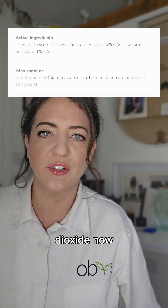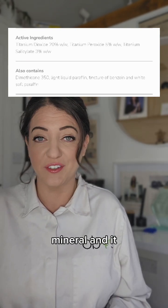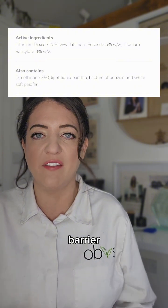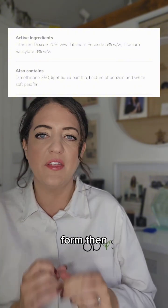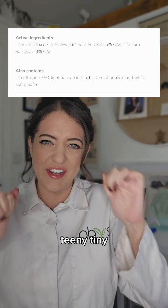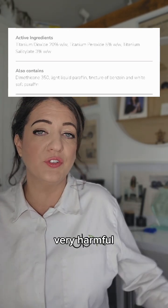Let's start with the titanium dioxide. Titanium dioxide is a natural mineral and it acts as a physical UV barrier on your skin. However, if it's in nano form then the particles are teeny tiny and they can go through your bloodstream, and it can also be very harmful to aquatic life.